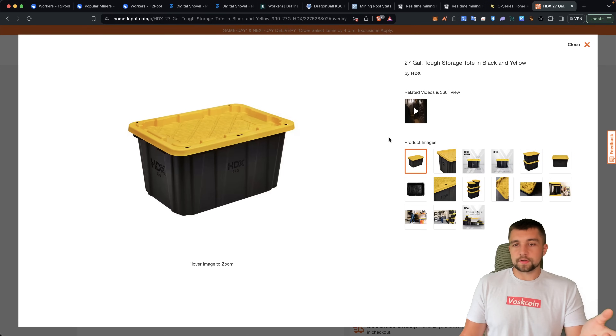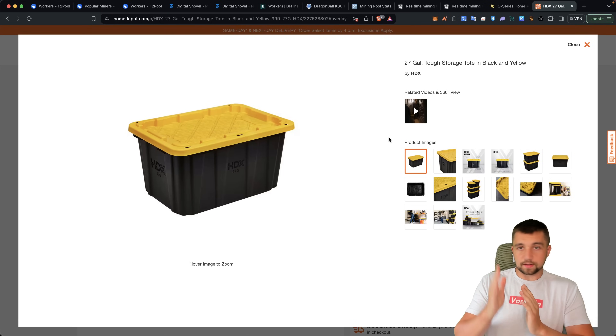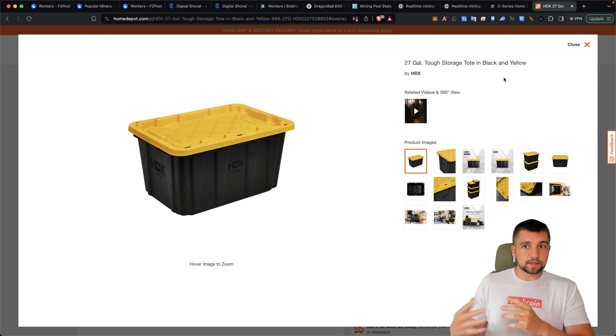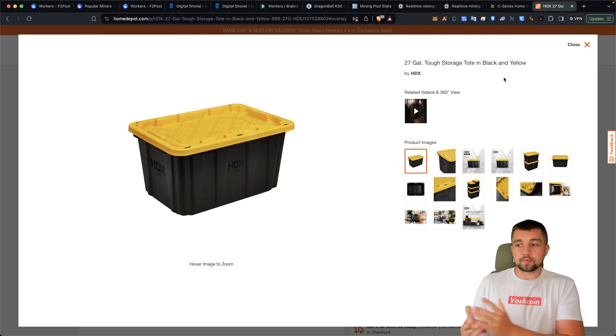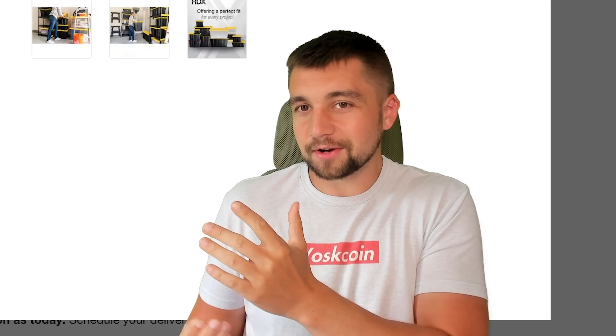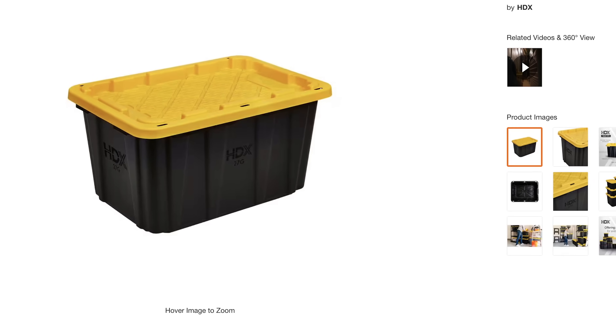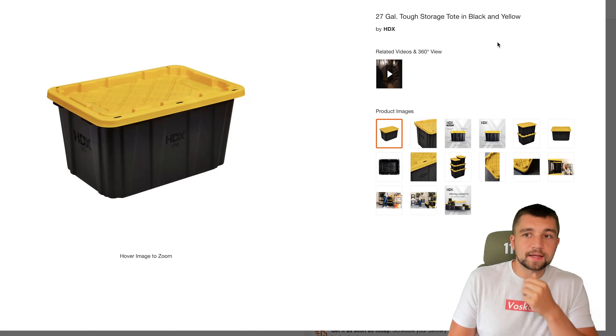Once I'm done recording this — unless you guys have a crazy idea, please let me know in the comments below — I'm going to head over to Home Depot, grab some storage containers, and take my least profitable miners. At this point 'least profitable' means the miners losing me the most money. Some of these Bitcoin miners I'm going to take out, put them in containers, and hopefully when I get a cheaper electricity rate, they'll be worth plugging back in.